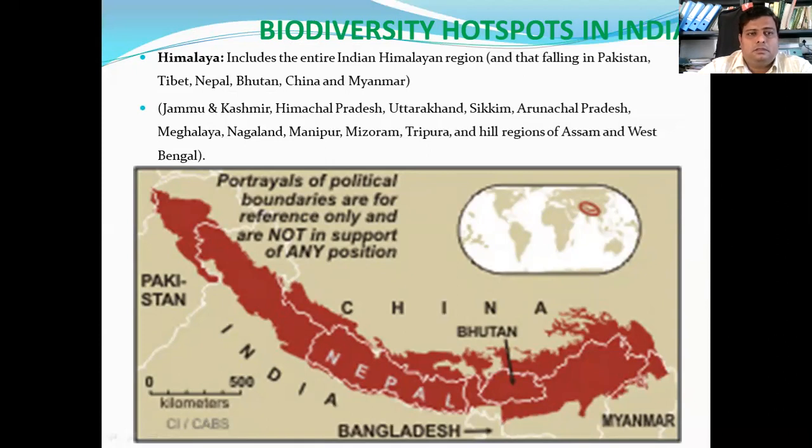This Himalayan region includes the entire Himalayan region. It also includes other countries like Tibet, Nepal, Bhutan, China, Myanmar and Pakistan. The Himalayan hotspot is home to the world's highest mountains, including Mount Everest.